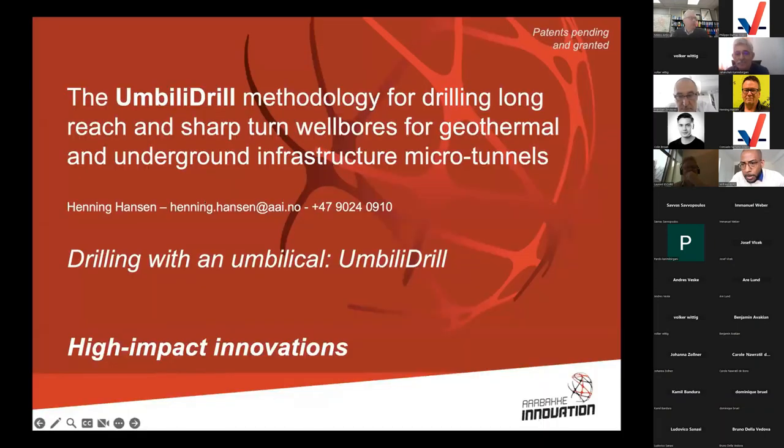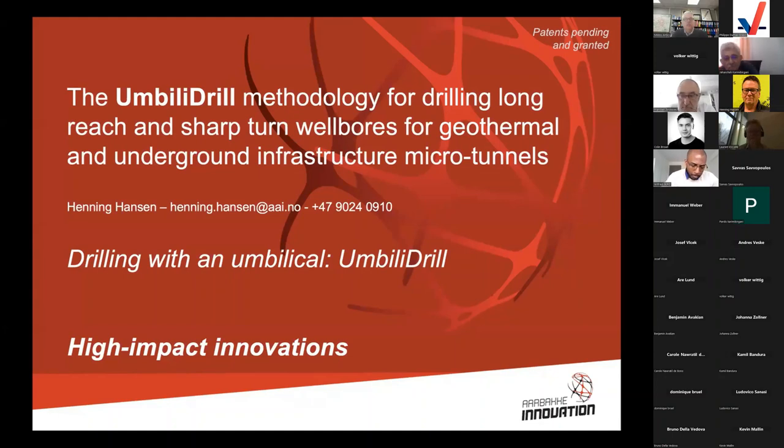Hi, this is Henning Hansen. My name is Henning Hansen; I'm representing a company in Norway called Ørback Innovation. We are an engineering and innovation company involved in the oil industry and also other industries. I'm going to talk about a project we started some years ago called the Umbrella Drill. The target was to develop a system that will drill with an umbilical instead of jointed drill pipes.